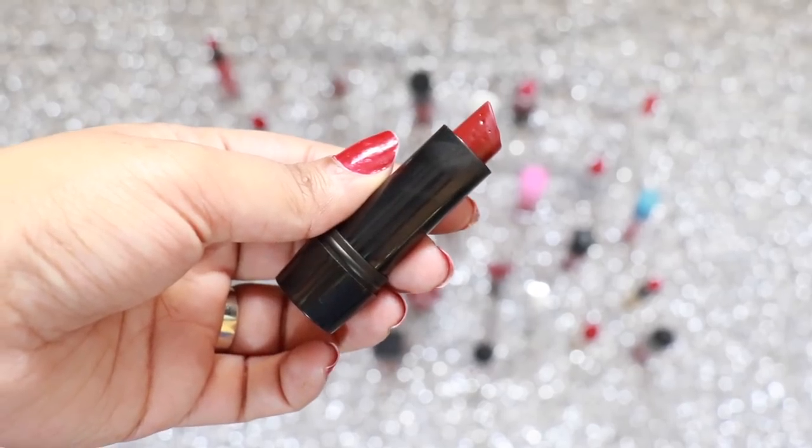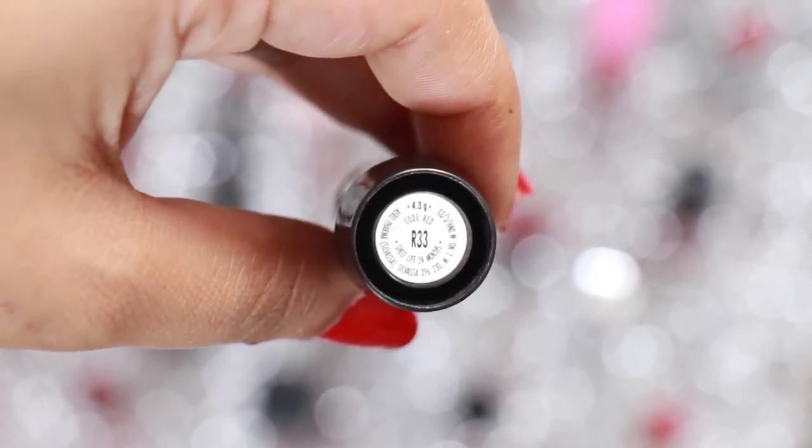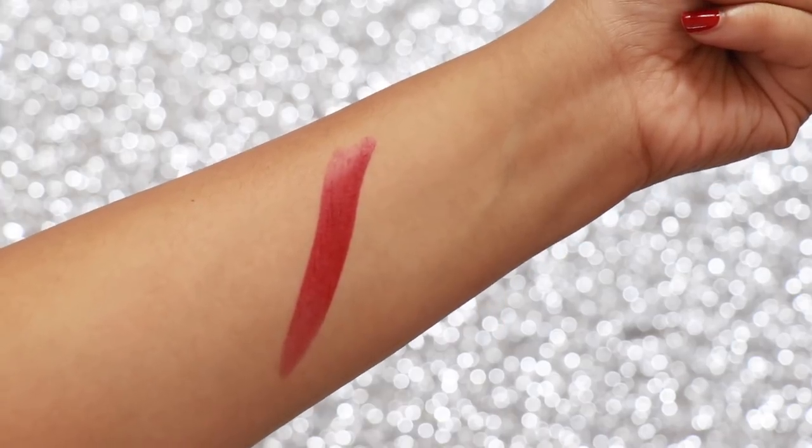Code Red is a beautiful muted brownie red colour which is great for all skin tones. It's pretty affordable, applies on smoothly and stays on your lips for 4 plus hours. It transfers slightly but is pigmented.